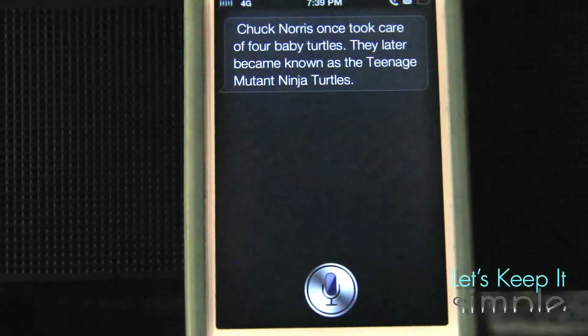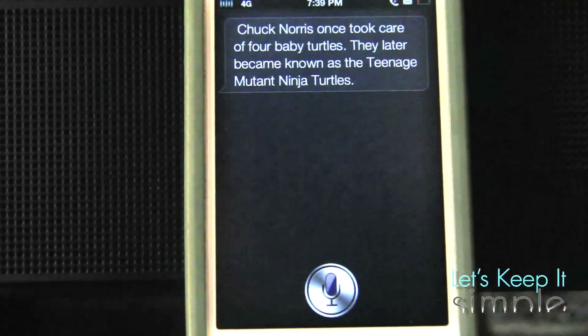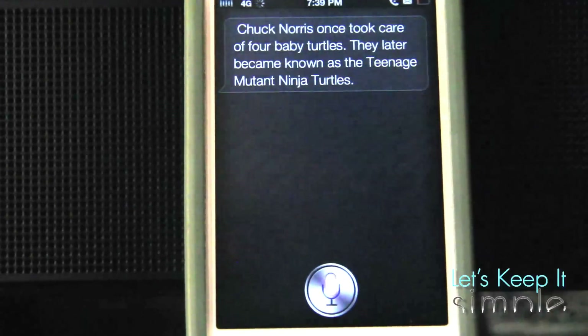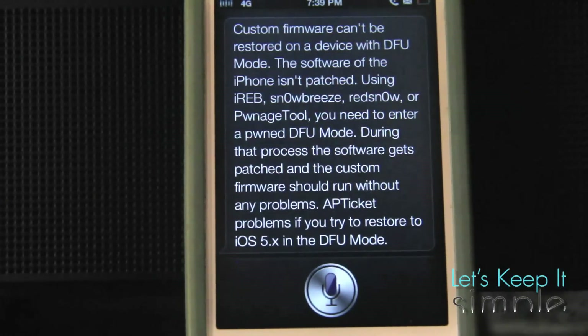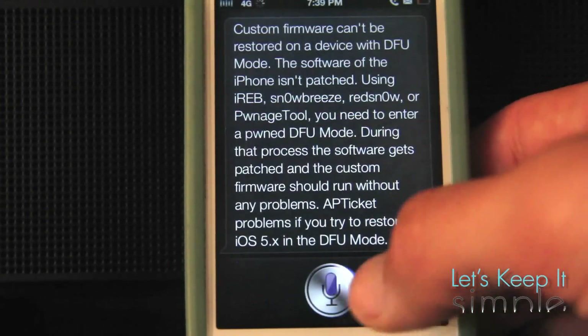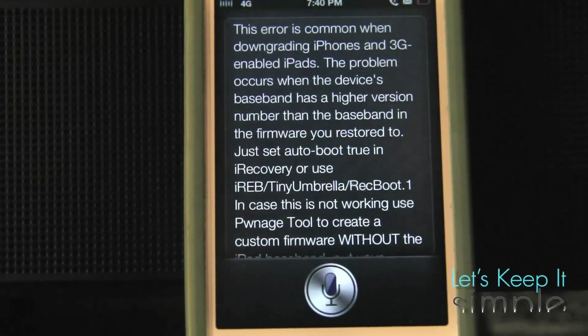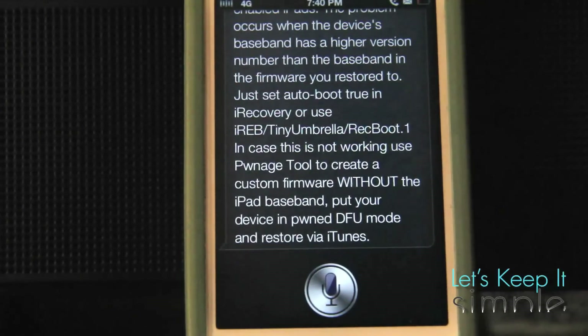Now I have a bonus Siri tweak for you — it's called Aeropedia for Siri. This one will set you back $1, but if you're used to jailbreaking or downgrading and you've ever encountered any iTunes errors, this one's going to be a time saver. Basically, when you say what iTunes error you're encountering, it'll give you the answer as to why it's happening. iTunes error 1600. [Siri: Custom firmware can't be restored on a device with DFU mode. The software of the iPhone isn't patched.] That's a really awesome tweak — super beneficial whenever you're having a hard time downgrading or restoring. iTunes error 1015. [Siri: This error is common when downgrading iPhones and 3G enabled iPads.] That's a great lifesaver and I think it's totally worth the dollar it costs.